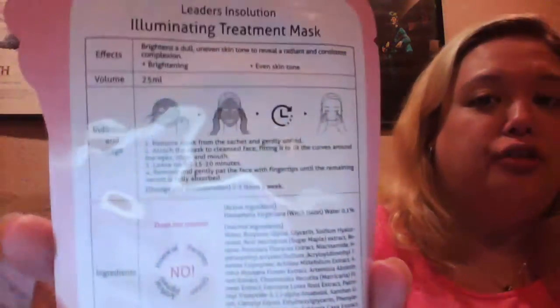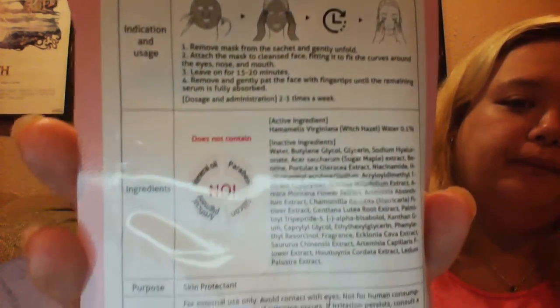This mask is supposed to help brighten and give you radiant and youthful skin, even if you have uneven skin tone or dullness. It does have instructions in English. The nice thing about this is there's no mineral oil, no paraben, no silicone, and no artificial pigment in this particular item.